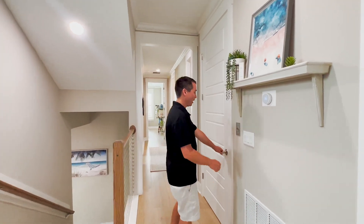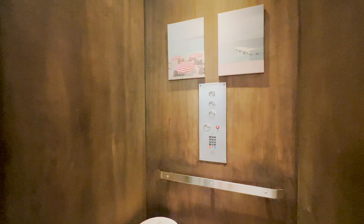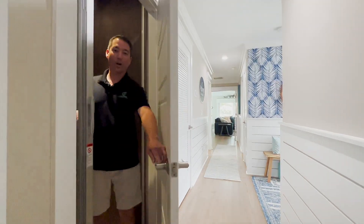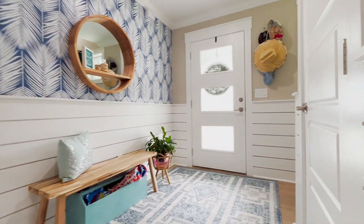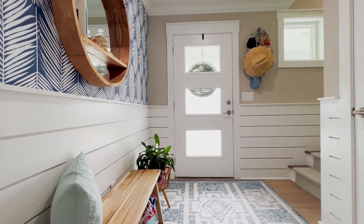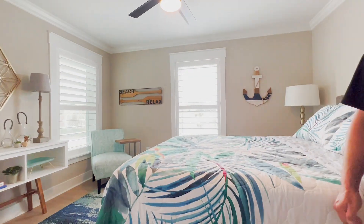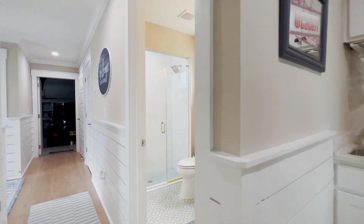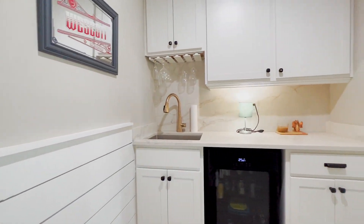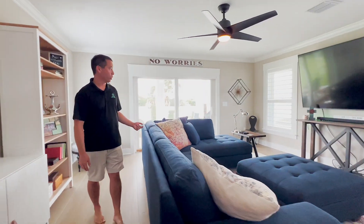We're going to take the elevator down to the first floor. Here we are coming out of the elevator. We have the main entrance with the foyer area, a fourth bedroom, and coming into the wet bar pantry area, here is the fifth bedroom which is doubling as a bonus room.